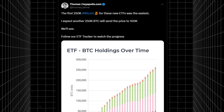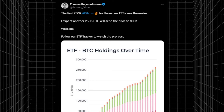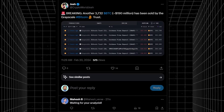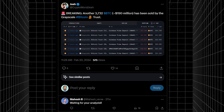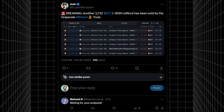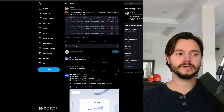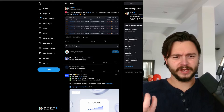Thomas says the first 250,000 Bitcoin for these new ETFs was the easiest, and he expects another 250,000 Bitcoin to send the price to $100,000 per Bitcoin. ETF Bitcoin holdings are extremely massive, but we're also seeing almost 4,000 Bitcoin — about $200 million worth — being sold by the Grayscale Bitcoin Trust today. We're still seeing selling pressure, likely from Genesis, potentially for the next week or two. The real question is whether Bitcoin will actually see a massive sustained dump, and whether ETF buying will absorb it.